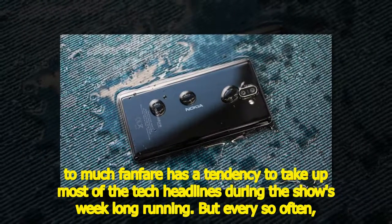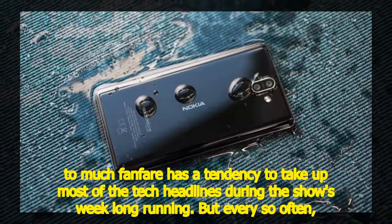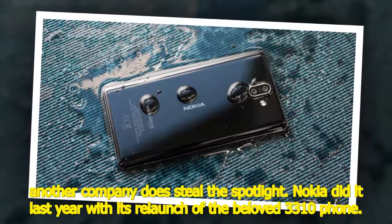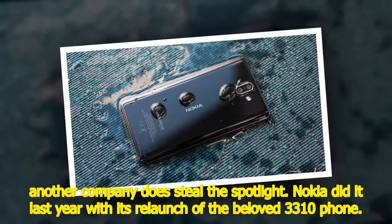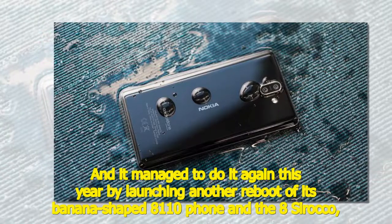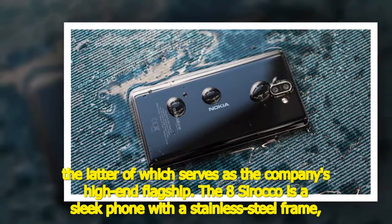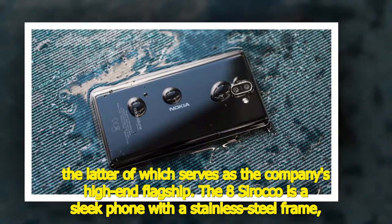Too much fanfare has a tendency to take up most of the tech headlines during the show's week-long running, but every so often another company does steal the spotlight. Nokia did it last year with its relaunch of the beloved 3310 phone, and it managed to do it again this year by launching another reboot of its banana-shaped 8110 phone, as well as the 8 Sirocco, the latter of which serves as the company's high-end flagship.